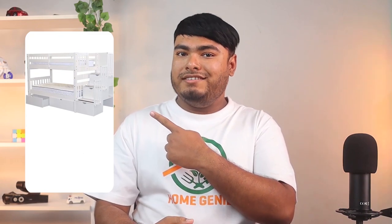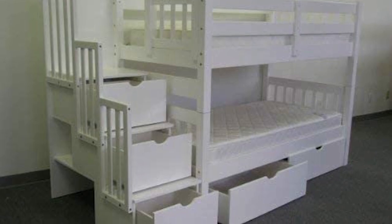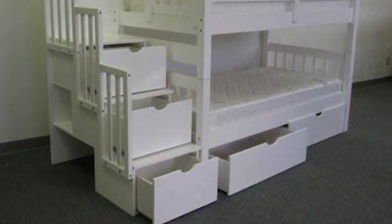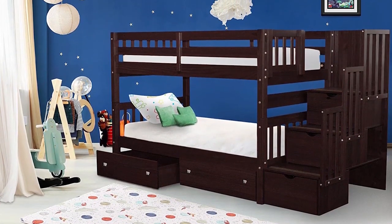If you are concerned about safety, bunk beds with a built-in stairway rather than a ladder are an excellent option. These beds have a three-step, 22.5-inch wide staircase with a barrier that completely encloses the steps. The barrier is comprised of a banister and railings, similar to a regular stairway. The steps have drawers built into them, and there are also two under-bed drawers.